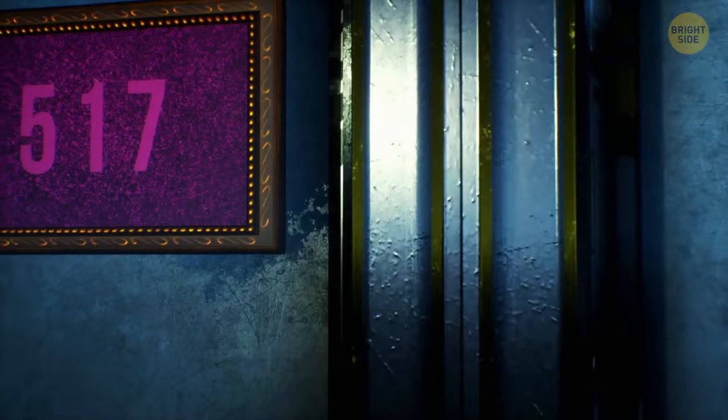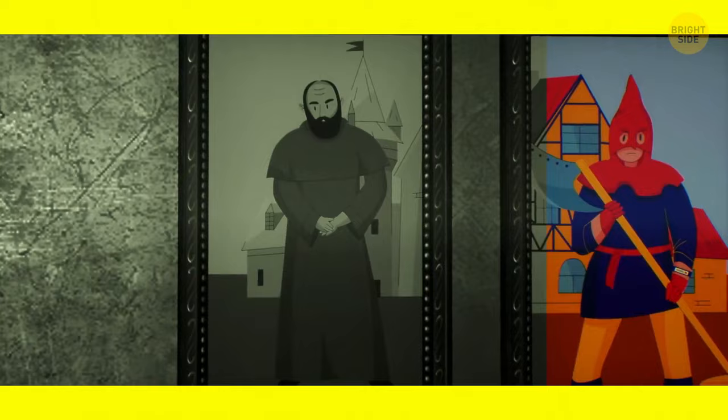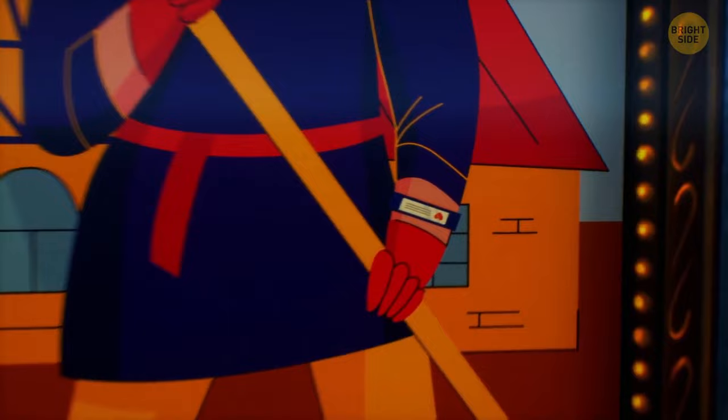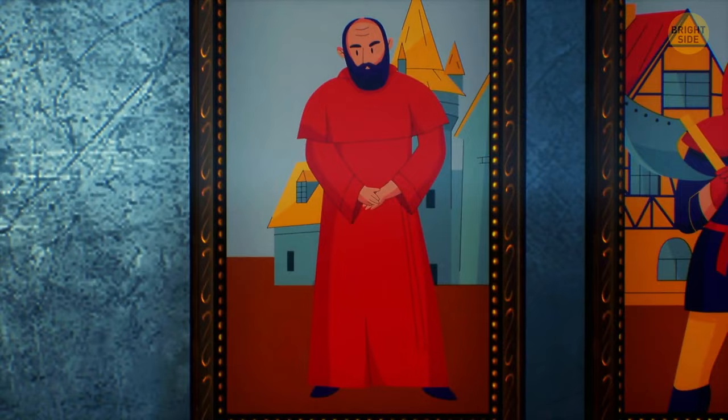Ryan wants to get a job at the museum. He successfully passed the interview, but his employer gave him a final test: help Ryan determine which portrait is antique. This guy is wearing a fitness tracker, so he's probably not from the Middle Ages. The lady looks very authentic, but take a look at this lamp. Therefore, the portrait of this mysterious old man is original. Good job, Ryan — you're hired.